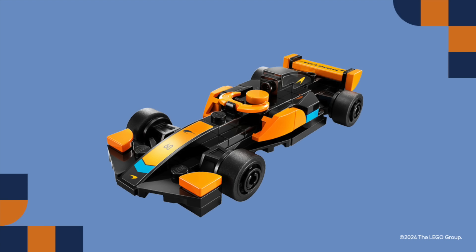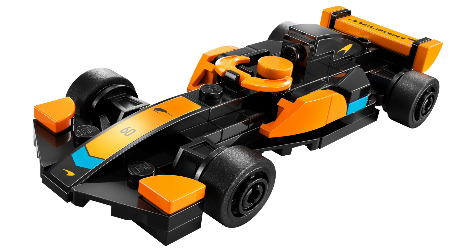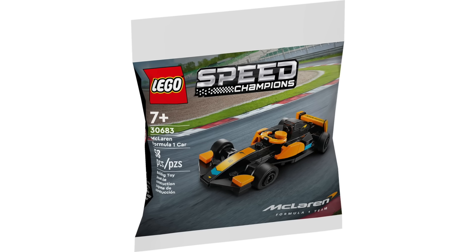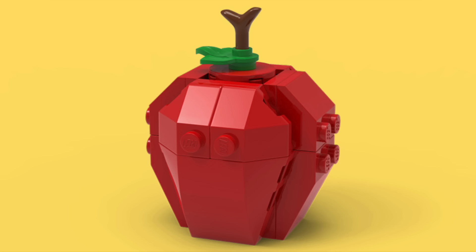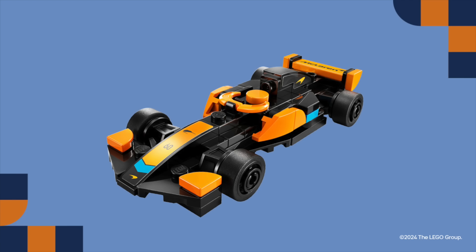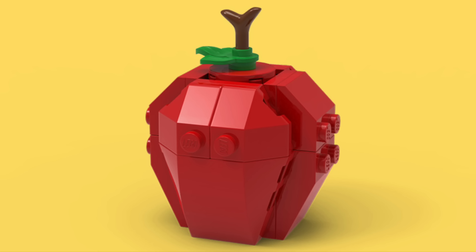Tomorrow at LEGO stores they're hosting an all-new building event. The build is for a McLaren Formula One car, and interestingly it's actually the exact same build from the recent polybag. They also just announced that on Sunday August 4th from 12 to 2 they're hosting a back-to-school Apple mini build. I really like the look of this build with all those slopes. I'm really looking forward to both these events because if you're anything like me, I never say no to free LEGO.